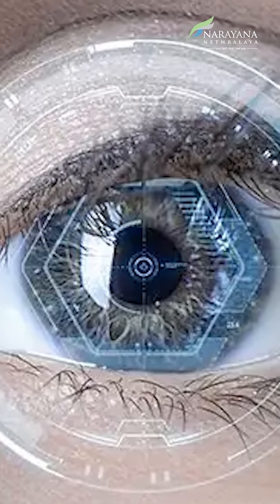Patients who have crossed 18 years of age, whose refractive error has been stable for the last six months, and who have sufficient space inside the eye to place the lens can undergo this surgery. To know more about whether these lenses are suitable for you and if you are eligible, please contact your nearest ophthalmologist.